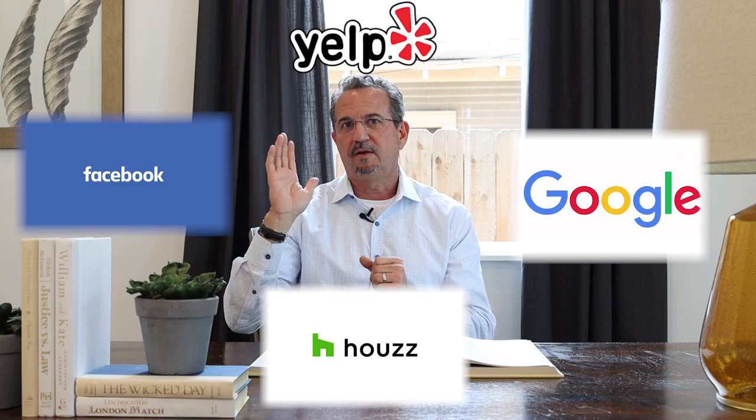The next thing is credible reviews. It's just like Amazon — everybody goes to Amazon for product reviews. You might go to a store, see an item you like, then check the product reviews. Reviews are very important. There are a lot of different places to look: Google, Houzz, Facebook, and Yelp. A builder might have reviews in one or a few of those places.